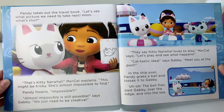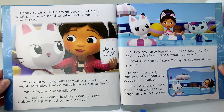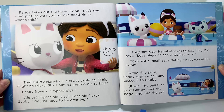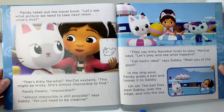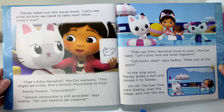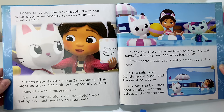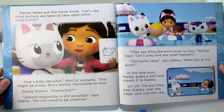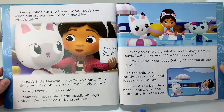Pandy takes out the travel book. Let's see what picture we need to take next. Hmm, what's this? That's Kitty Narwhal, Meerkat explains. This might be tricky — she's almost impossible to find. Pandy frowns. Impossible. Almost impossible is still possible, says Gabby. We just need to be creative. They say Kitty Narwhal loves to play, Meerkat says. Let's play and see what happens. Cat-tastic idea, says Gabby. Meet you at the pool.